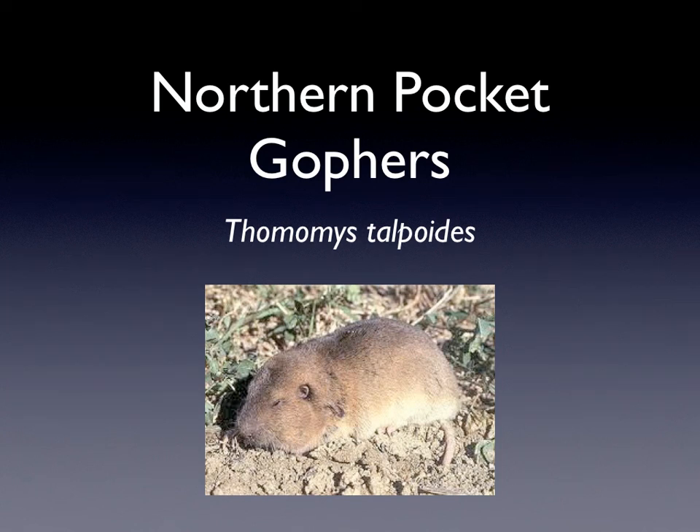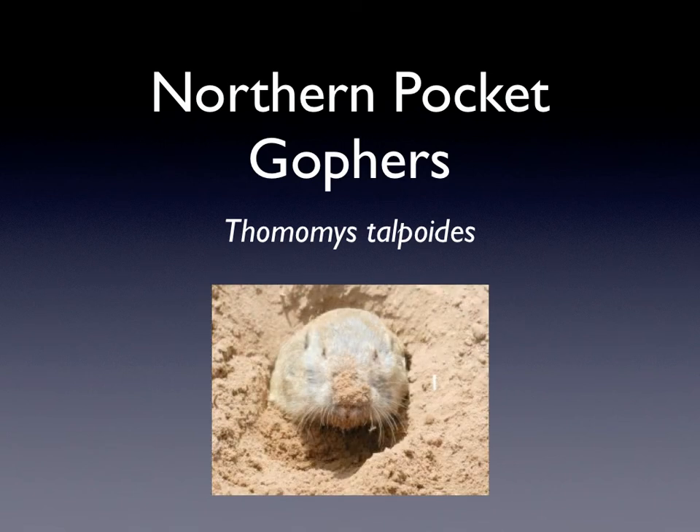Hi, my name is Georgia, and today I'm going to be telling you about the northern pocket gophers. The scientific name is Thomomys talpoides. That is a side view, and that is the front view.